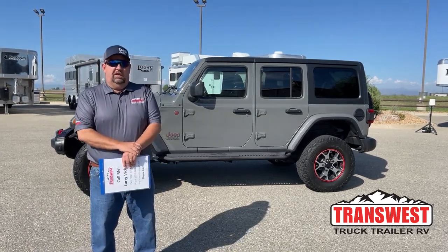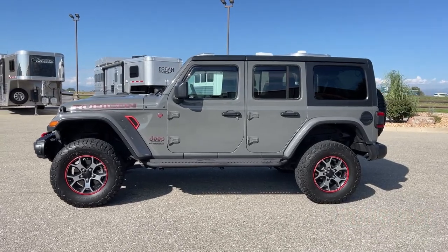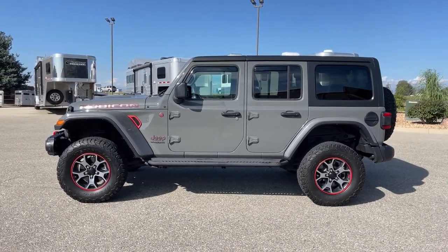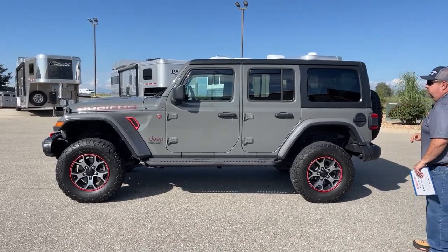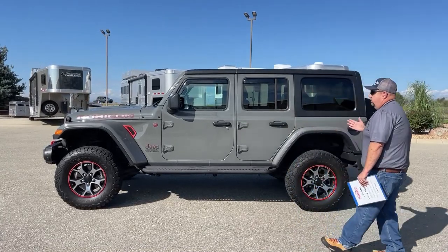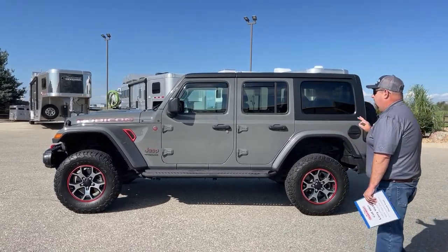Today we're going to do something a little bit different. This is a 2018 Jeep Wrangler Rubicon. The trim level is unlimited. Now 2018 is when Jeep made their big upgrade from the previous ones. Their market research showed that a lot of people are using these vehicles as daily drivers, so when they did their upgrade, they kept that in mind to accommodate it as a daily driver, but still maintaining the features that Jeep has been known for.